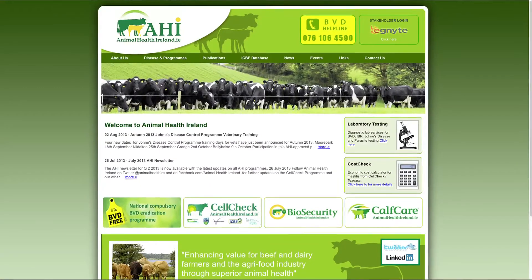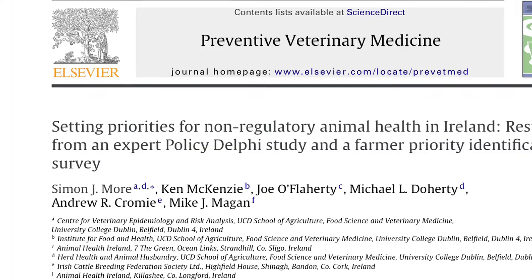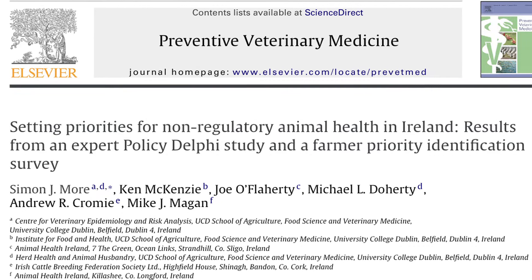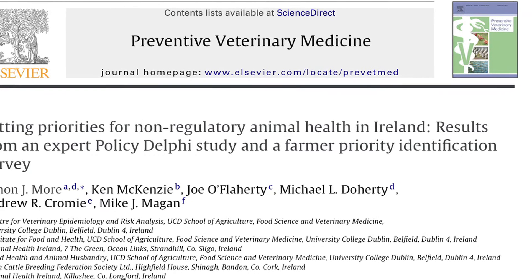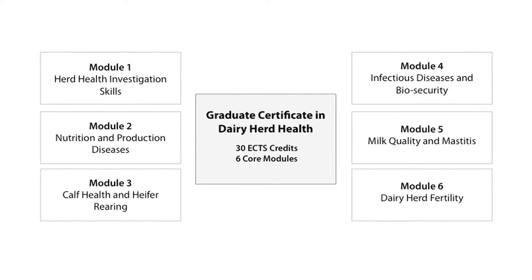One of the most important things that we did at the outset, in association with Animal Health Ireland, was we conducted a Delphi study, which is an expert opinion study. The purpose of it was to identify the really important animal health themes for dairy cows in Ireland. That was done by the UCD group and published in a peer-reviewed scientific journal called Preventive Veterinary Medicine. The six modules of the certificate map to those disease themes, so the vets on the course could see that these issues had been prioritised by industry.